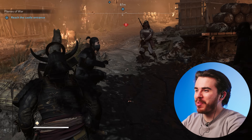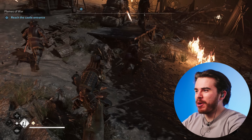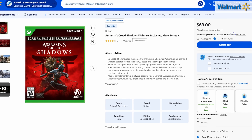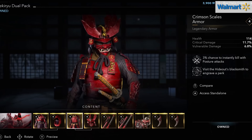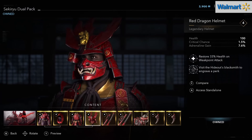Here I am playing Assassin's Creed Shadows. One cool thing I noticed when I bought this game from walmart.com is that it came with a special edition version that included a really cool character pack exclusive to this Walmart-only edition of Assassin's Creed Shadows.